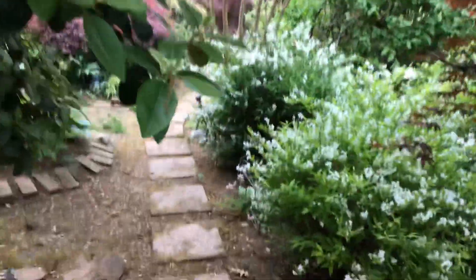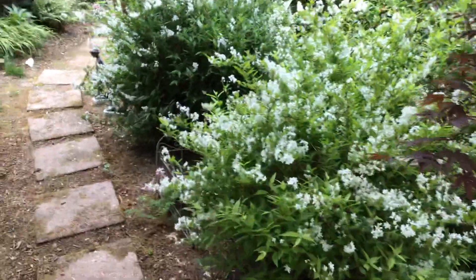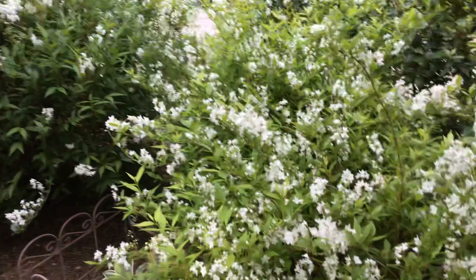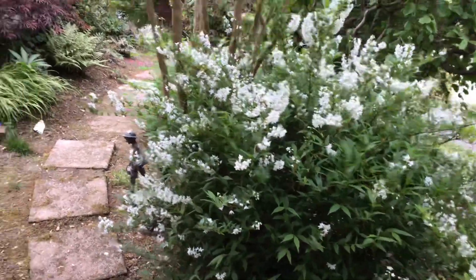The deutzias are in bloom. I told you all about those when we came through — they just had the buds open, but look at them, they're just gorgeous. We have the light leaf deutzia and we have the one that has a darker leaf. But they're just wonderful.